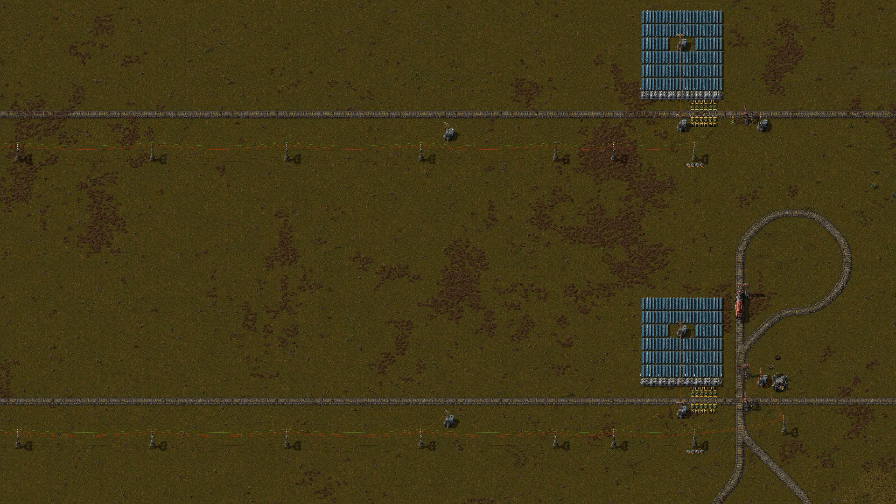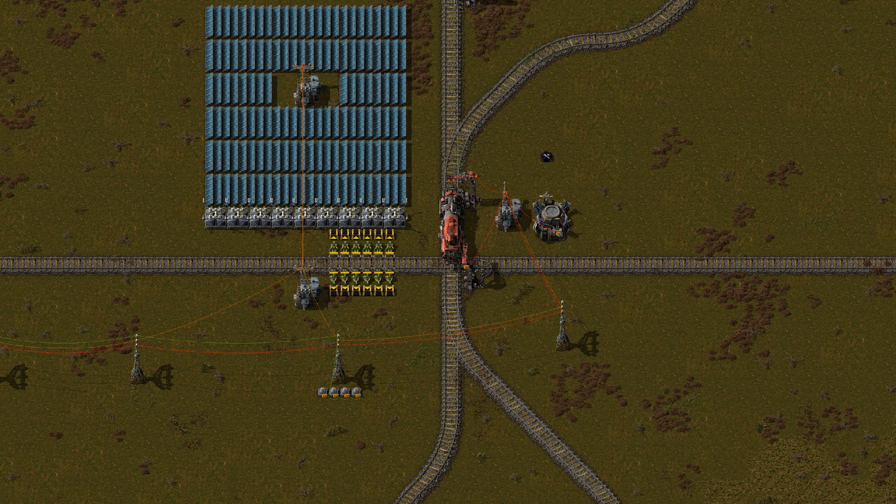So how does it work? There are two stations with the same name. The one on screen is disabled so the train is just planning to go past it. It hits the other train. A construction bot starts repairing, which gets detected by the circuit network. The circuit network re-enables the station but also disables the other station, forcing the train to reroute. And it triggers the second train to move out of the way.